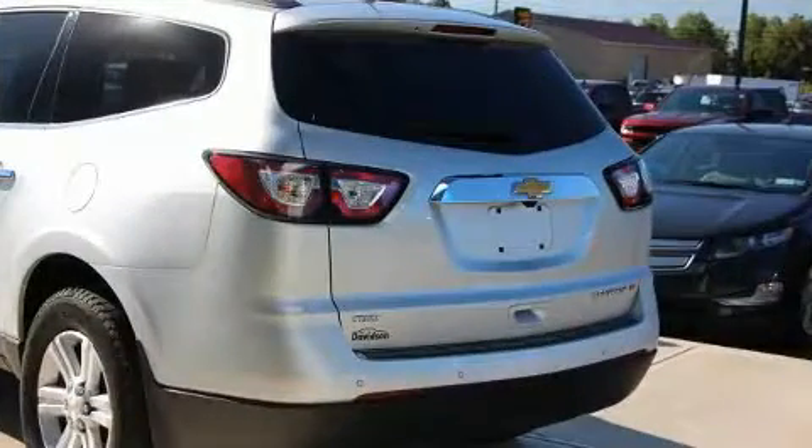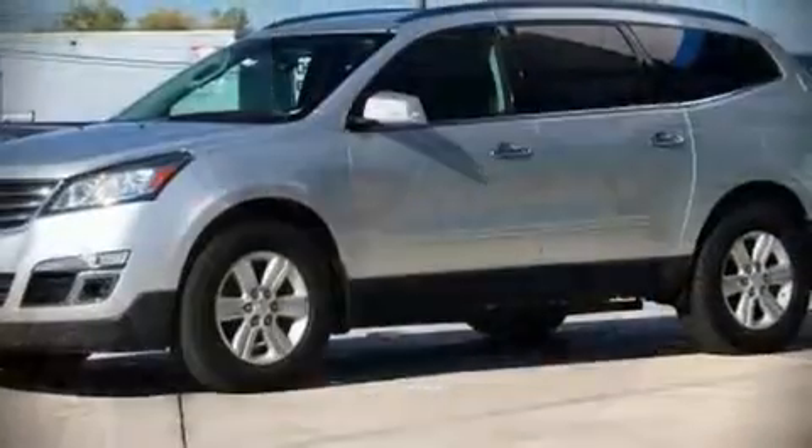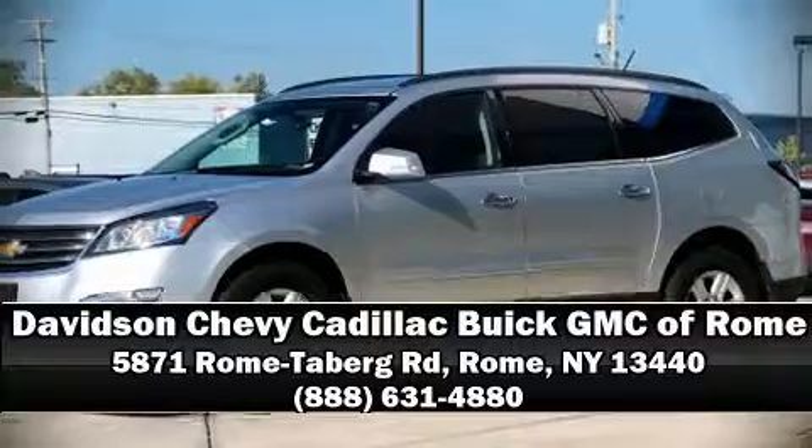Our sales reps are extremely helpful and knowledgeable. Stop by our dealership or give us a call for more information. Thank you very much.